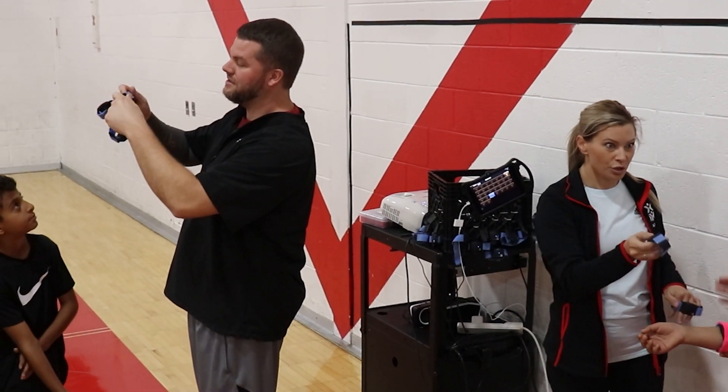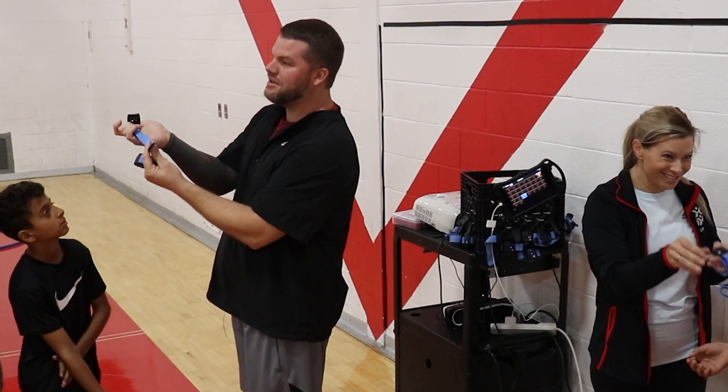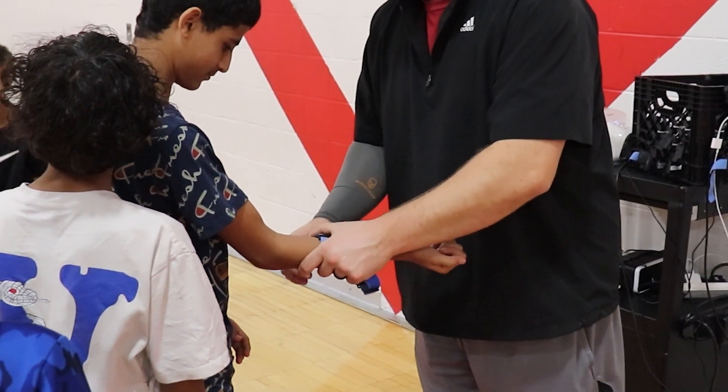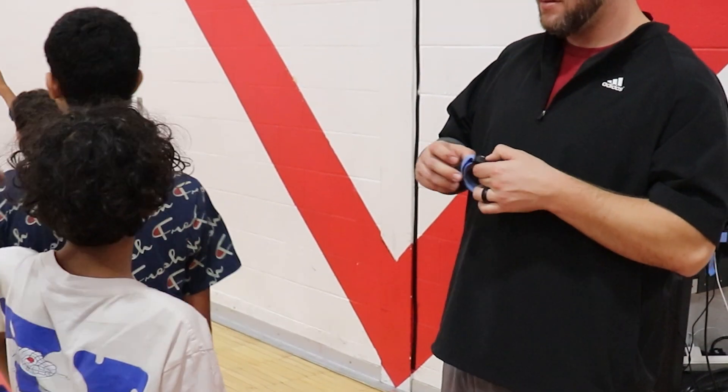Last year we received a full classroom set of heart rate monitors as well as a subscription to the app through the Building Healthy Communities grant. With that grant we worked with a mentor, Deb Berkey, and she helped guide us through the whole setup process and how we can incorporate the heart rate monitors into our current programs.